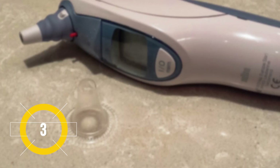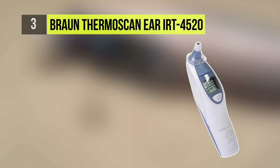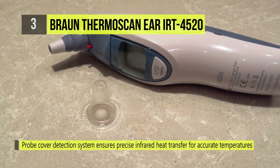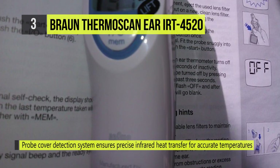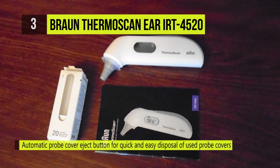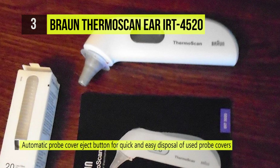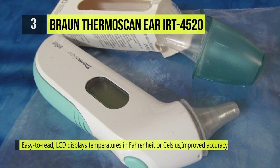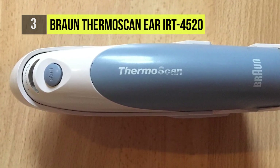The number three pick on our list today is the Braun Thermal Scan Ear Thermometer IRT 4520. Get quick and accurate results with this Braun Thermal Scan one-second ear thermometer. The thermometer beeps and confirms the end of the temperature measurement, displaying results within one second. It features extended memory for the last temperature taken, an easy-to-read LCD display screen, 21 lens filters, and a protective case.